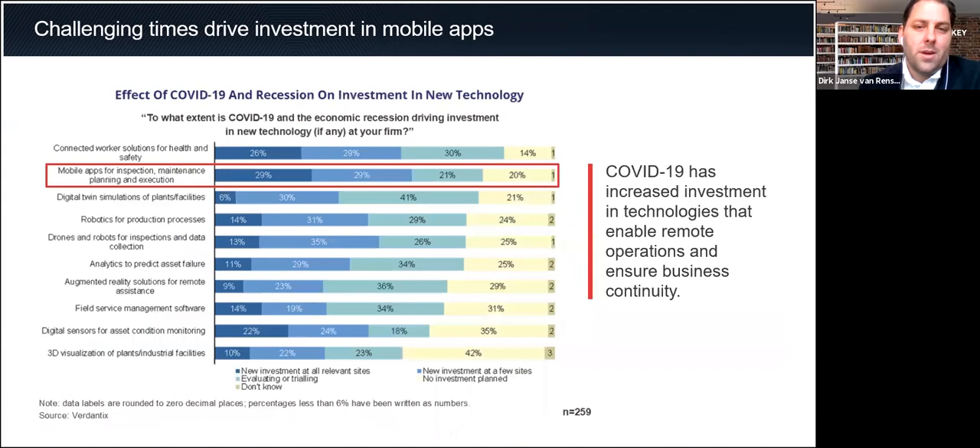The research question was: to what extent is COVID-19 and the economic recession driving investment in new technology at your firm? To no surprise, the top of the list is investment into connected worker solutions for health and safety. Second on that list is investment into mobile apps for inspection, maintenance, planning, and execution. The COVID-19 pandemic has increased investment in technology that enables remote operations and ensures business continuity — that's the first lesson. Mobile apps create business continuity and improve efficiency, which is increasingly relevant in this challenging economic climate.